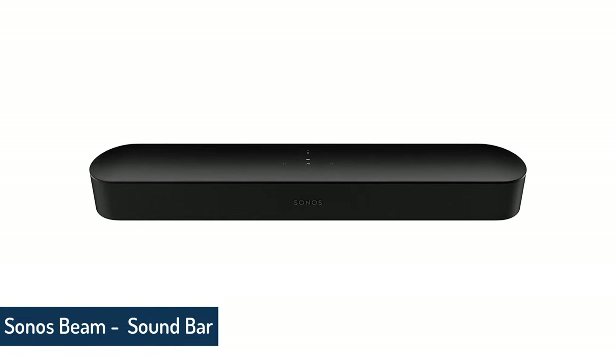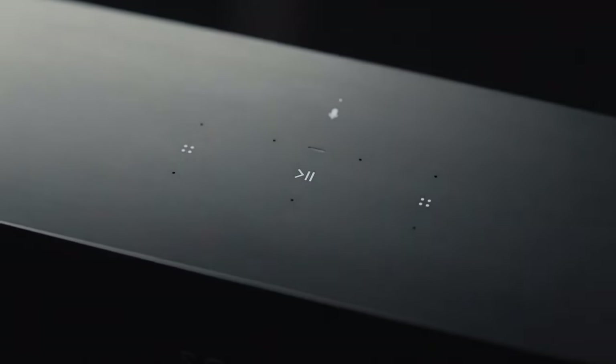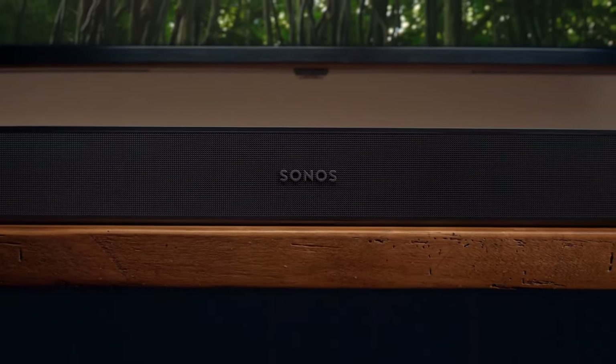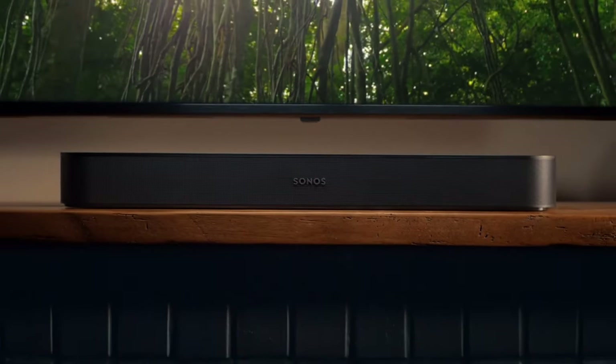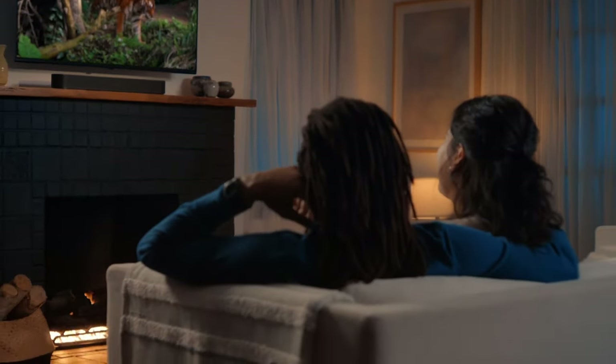Sonos Beam Smart TV Sound Bar. There are few things more harmful to household harmony than a small living room with half the floor space cluttered with audio gear. The Sonos 5.1 home theater set is a brilliant choice for any apartment dwellers who crave true surround sound and Dolby Atmos compatibility.